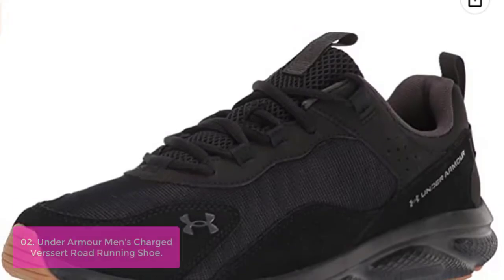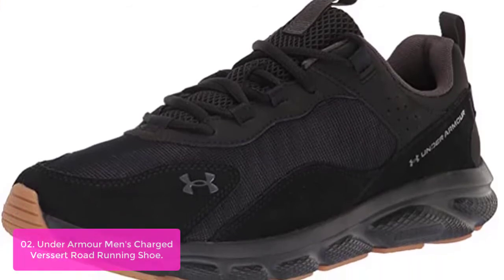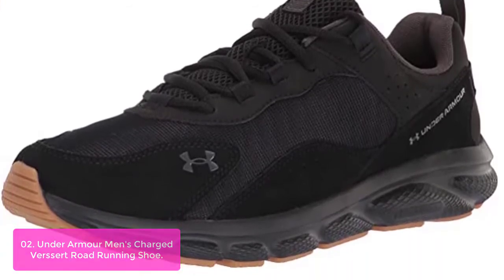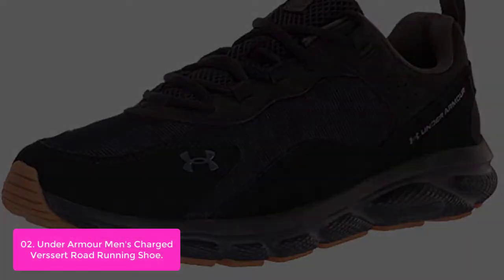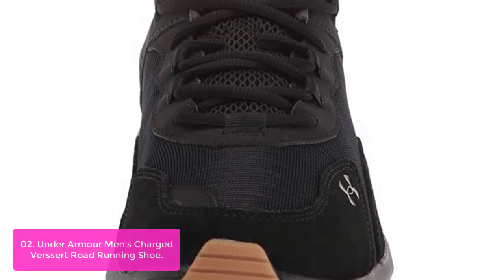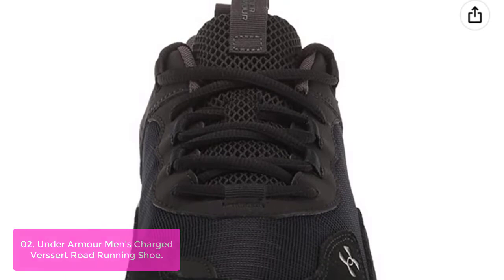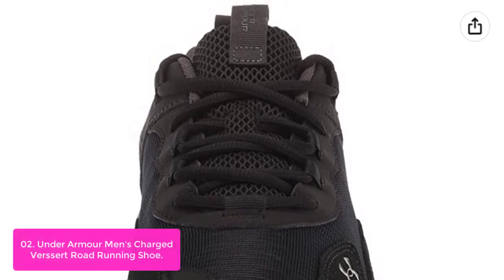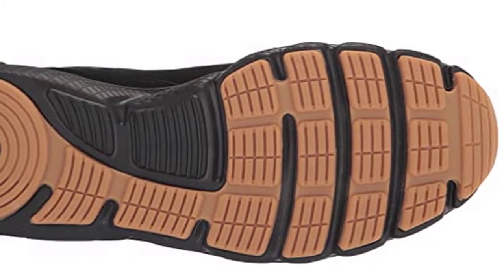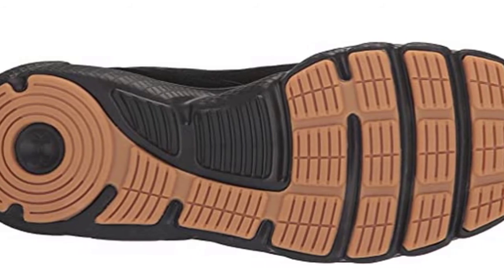List number 2: Under Armour Men's Charge Verser Road Running Shoe. This shoe is designed for running and training. It features lightweight construction, a breathable mesh upper with no-sew overlay for durability and comfort, a full-length charge midsole for soft cushioning and support, charge foam that returns energy back into your step with each stride, and a rubber outsole that grips the ground to provide traction during workouts. Under Armour created the Charge Verser Road as its go-to road running shoe.